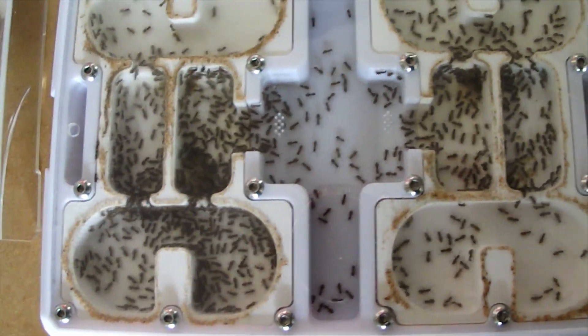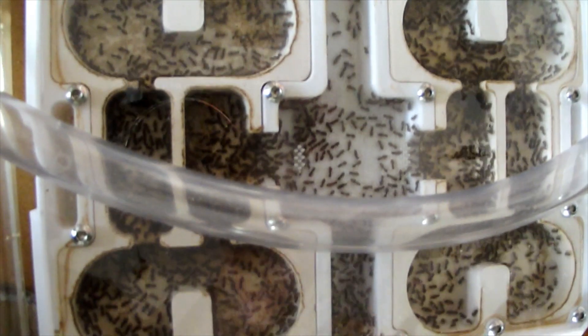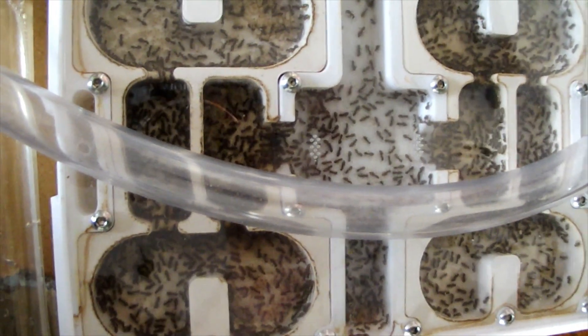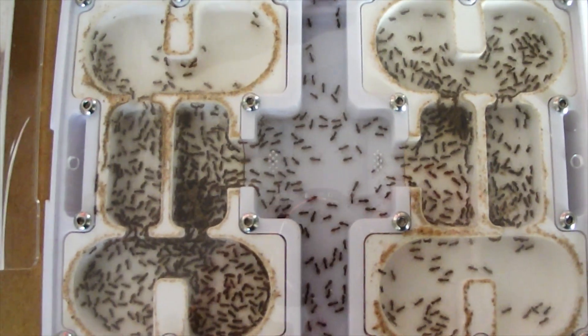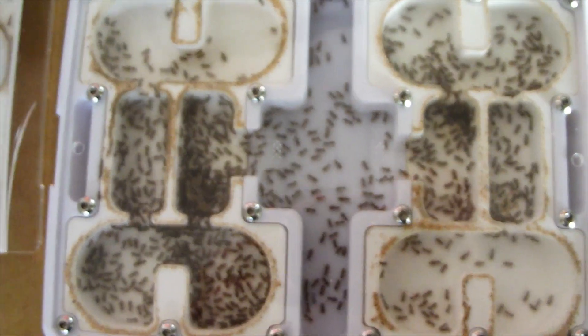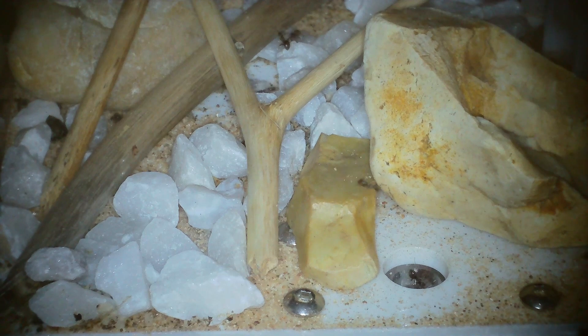Hello again everybody. I'd like to talk about three topics today in one video: hibernation signs, how much space ants need especially new colonies, and pink water.